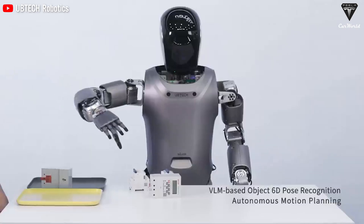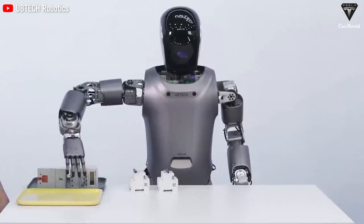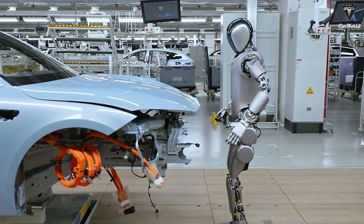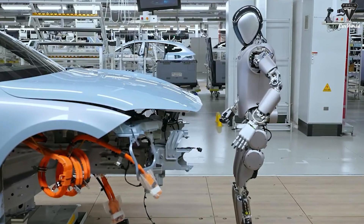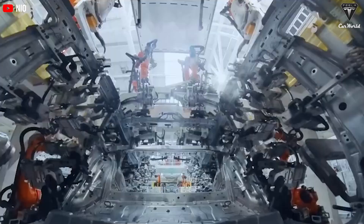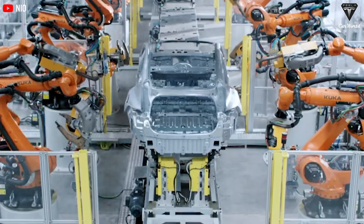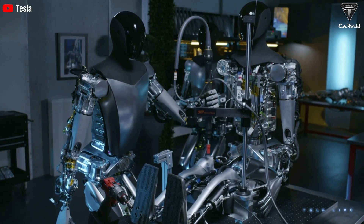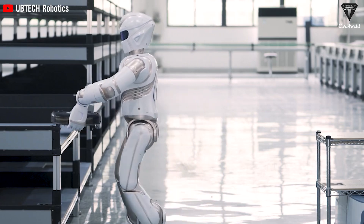Walker-S can interact via visual input, voice, and tactile feedback, as well as control smart devices. It features a 5.5-inch LCD screen capable of displaying emotions or performing tasks such as video calls. In summary, the advanced integration of humanoid robots in NIO's operations is illustrated by the capabilities of the Walker-S, as the development of robots reshapes the manufacturing industry with automation becoming a new standard.